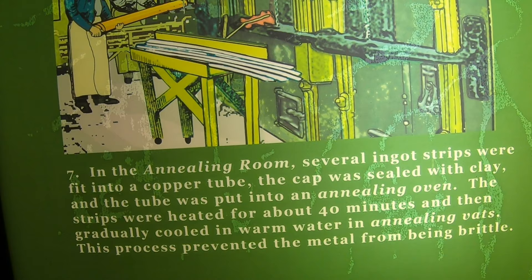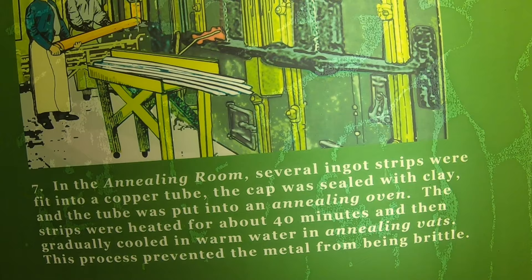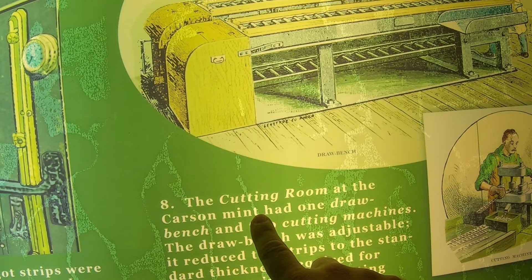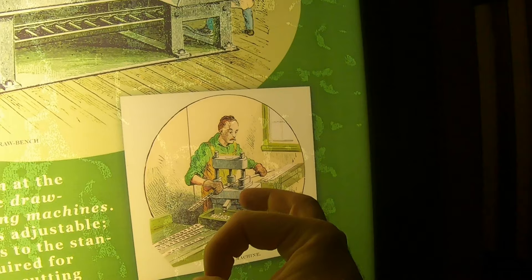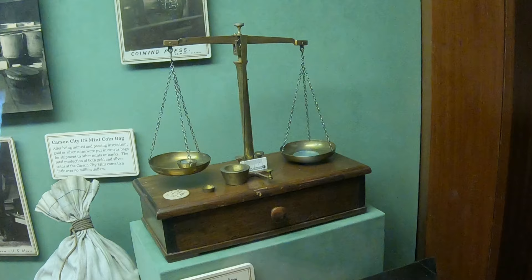From there they'd go into the annealing room located in the basement, where the strips were fit into copper tubes and sealed with clay. They would then go into an annealing oven for about 40 minutes. From there, they could take those strips and start cutting the coin. The cutting room had two cutting machines where they would cut the coins to size in what they call blanks — the right size in silver or gold, but without any stamp on them yet.